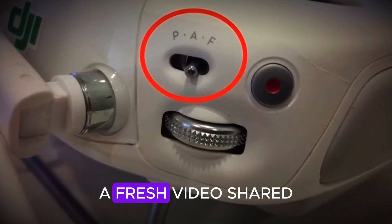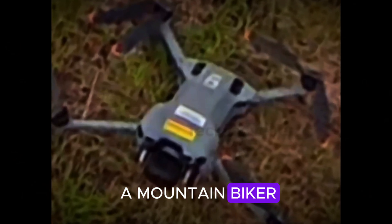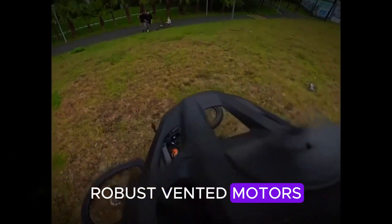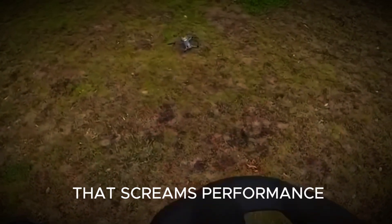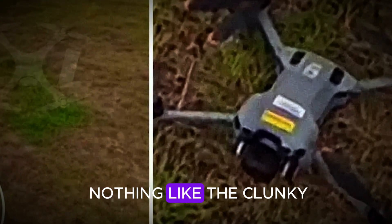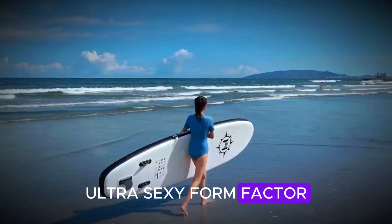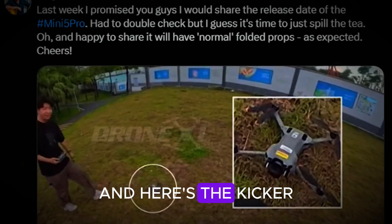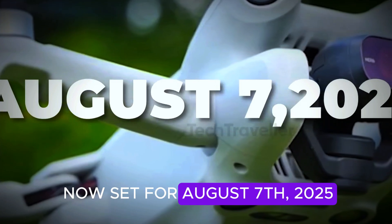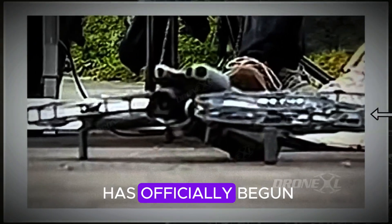Let's start with the design. A fresh video shared by Maru Tandoi on X shows the Mini 5 Pro sitting next to a mountain biker, and no bulky guards in sight. Instead, we've got sleek folding propellers, robust vented motors, and a streamlined body that screams performance. DJI clearly listened to the feedback, because this design looks nothing like the clunky prototypes we saw earlier — it's back to the ultralight, ultra-sexy form factor we've come to love from the Mini series. According to drone leaker Jasper Ellens, the official launch is now set for August 7th, 2025, a whole month earlier than anyone expected. The countdown has officially begun.